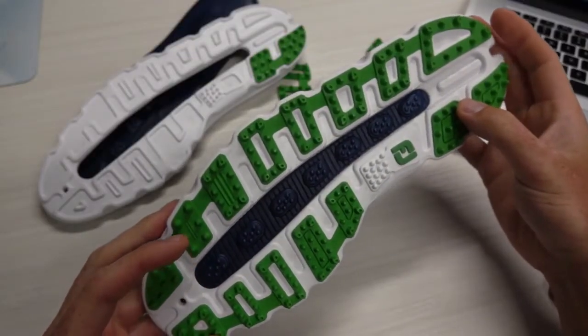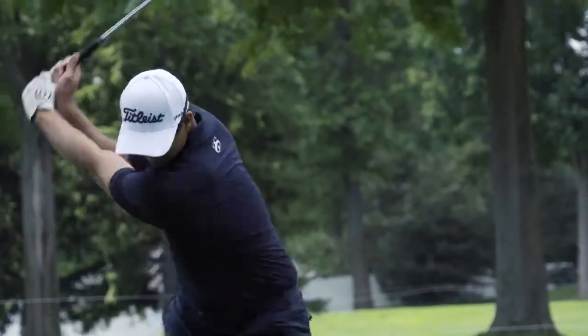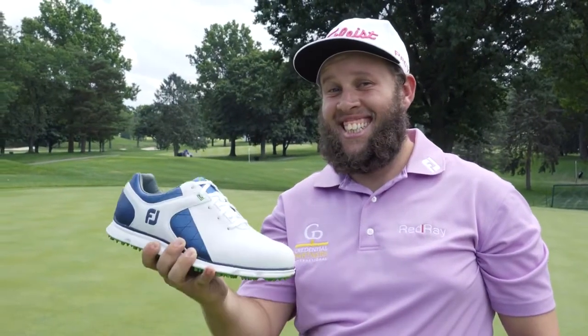At FootShore, we really know we've hit it right when we see PGA Tour players migrate to a new product. Players like Adam Scott, Kevin Na, Louis Oosthuizen, and Andrew 'Beef' Johnson have all migrated into this new shoe.